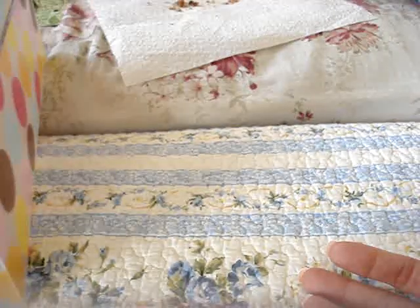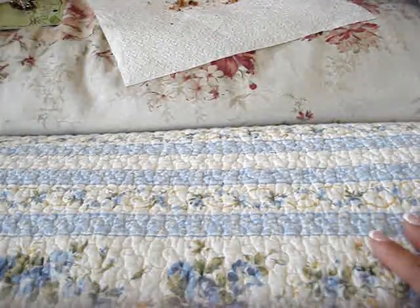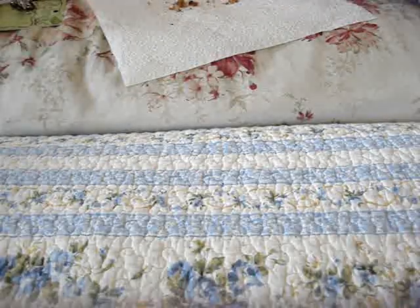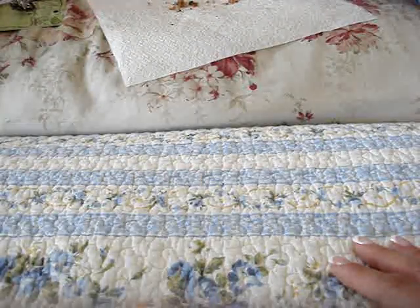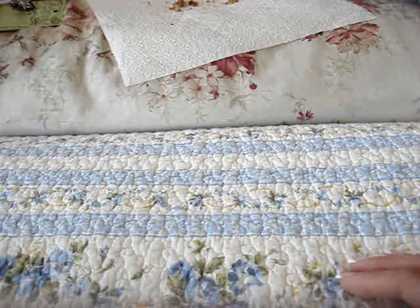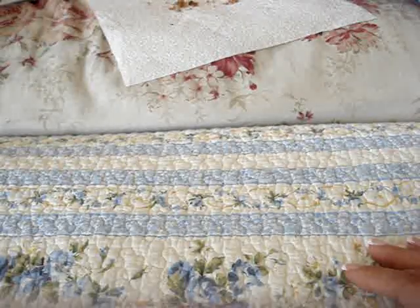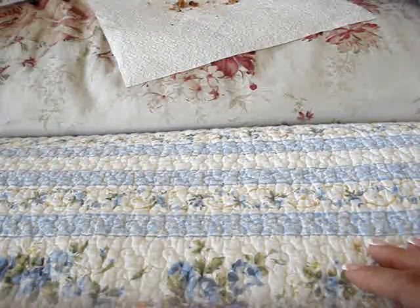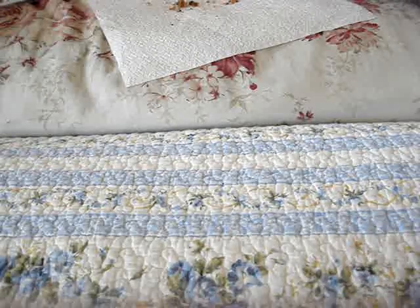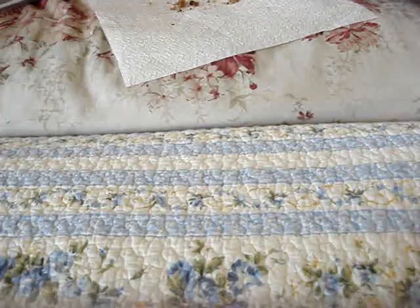Also, I didn't know this, but at Marshalls they are now selling the Martha Stewart punches, and there's brads and all kinds of her line for a really cheap price. I didn't find any punches that I liked, but they also had paper pads, paper stacks, and things like that. So check out your Marshalls store to see if you can find anything there. That's my haul for today — thanks for watching!